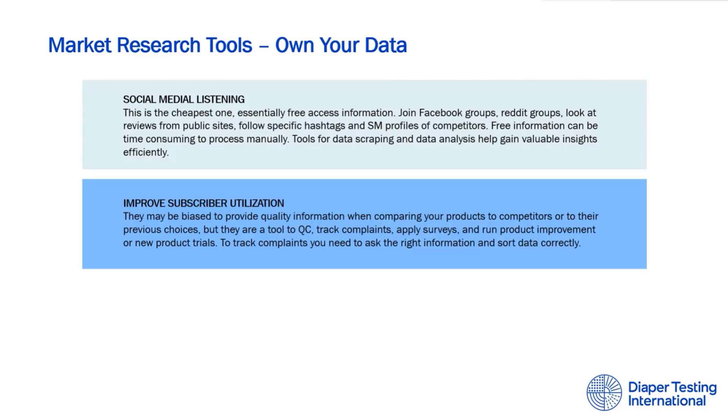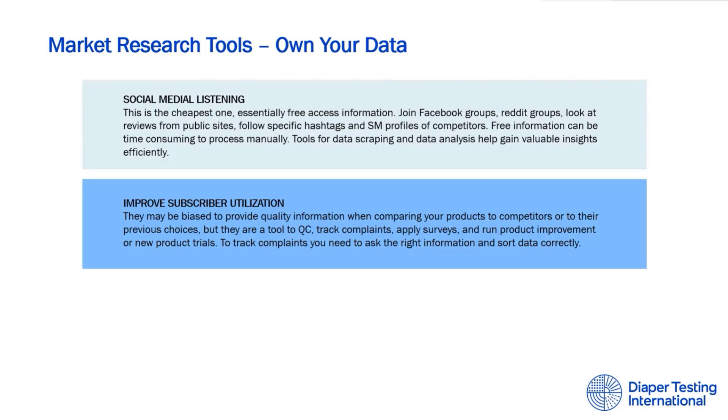We're going to talk about three tools where we provide services, but you can also do them yourself: social media listening, better utilization of subscribers, and home user tests and focus groups. Let's start with the first one: social media listening.